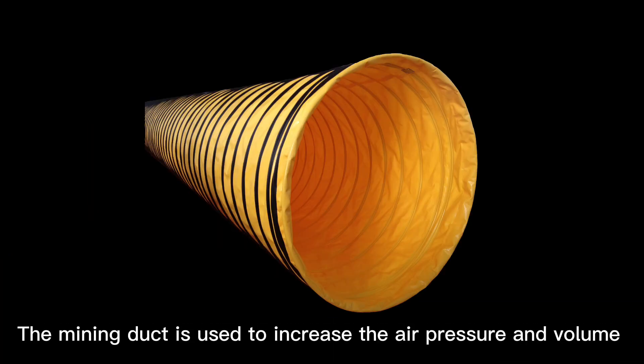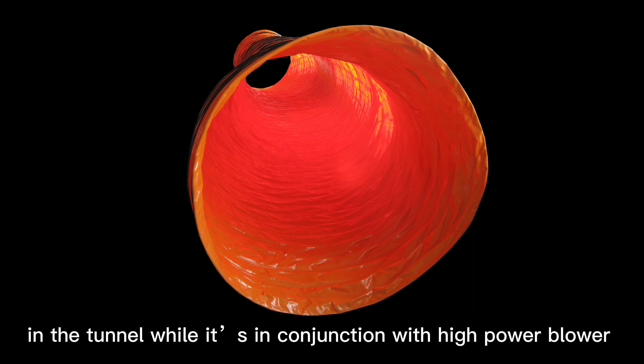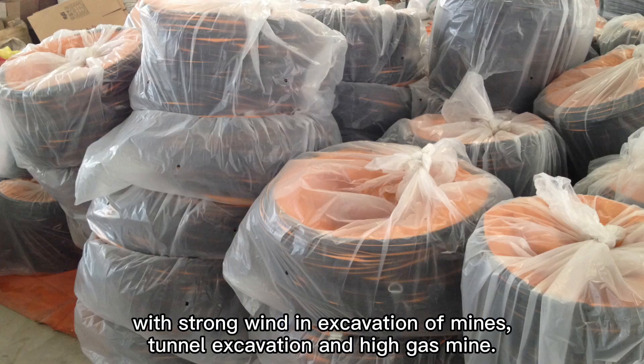The mining dock is used to increase the air pressure and volume in the tunnel while in conjunction with a high power blower. With strong wind and excavation of mines, tunnel excavation and high gas mines, there is a risk coming.